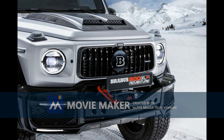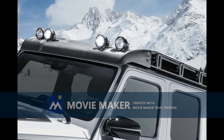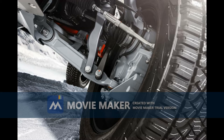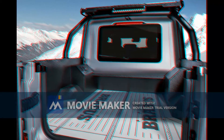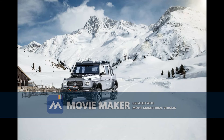To get to this impressive power output, the turbos were replaced and the engine has been remapped. According to Brabus officials, the 800 Adventure XLP will reach a top speed of 130 miles per hour, 210 kilometers per hour, and will do 0 to 62 miles per hour, 100 kilometers per hour, in 4.8 seconds.